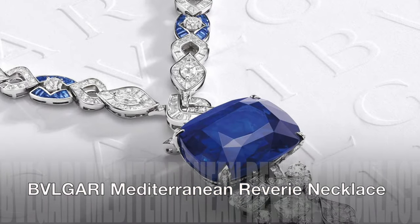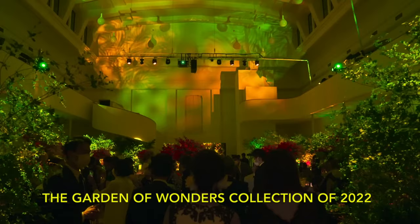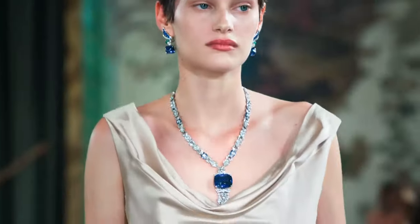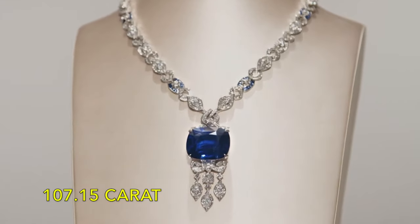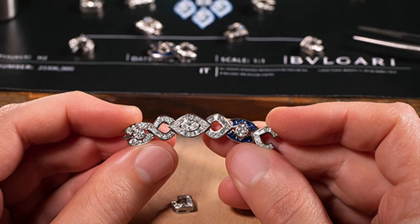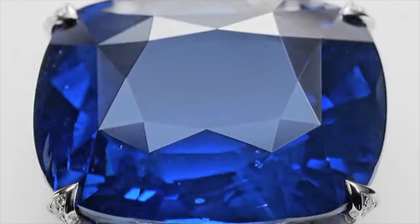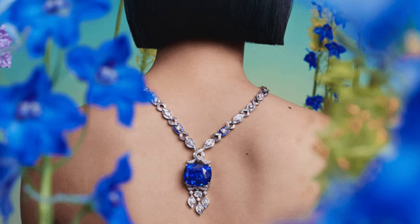Bulgari Mediterranean Reverie Necklace: At the heart of Bulgari's highly coveted 2022 collection, Eden, the Garden of Wonders, lies a captivating centrepiece — a resplendent 107.15-carat cushion-cut Sri Lankan sapphire. Suspended with elegance, the sapphire is delicately held by a platinum chain, its links meticulously adorned with baguette-cut sapphires and a myriad of dazzling diamonds. The result is nothing short of breathtaking.